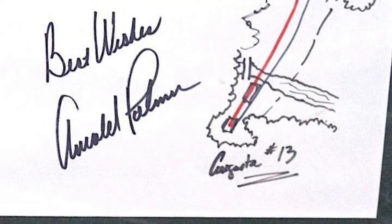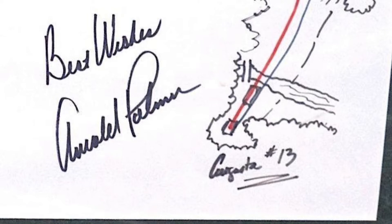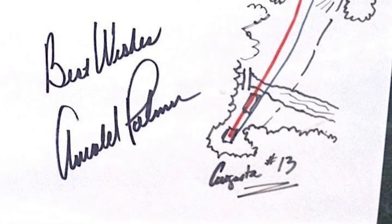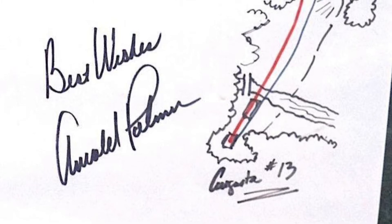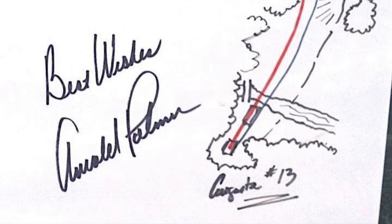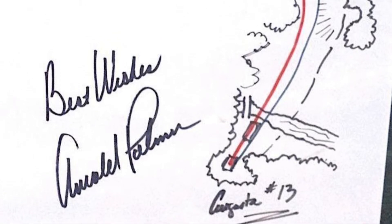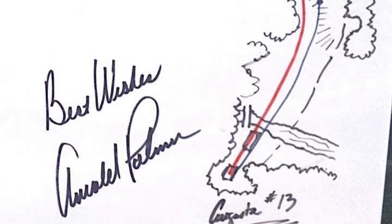Arnold Palmer had an affinity for the 13th hole at Augusta National — not just for its grandeur. Palmer played the hole 7 under par during his four Masters wins, including ripping a 3-wood onto the green and making the putt for eagle during the final round in 1958, leading to his first win.